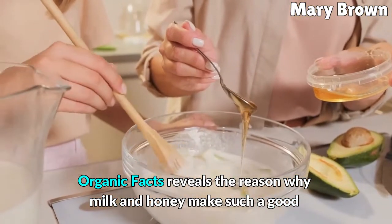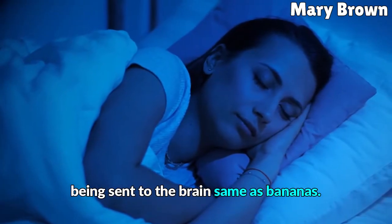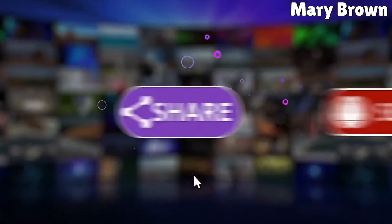Organic Facts reveals the reason why milk and honey make such a good nighttime snack: their combination results in high amounts of tryptophan being sent to the brain, same as bananas. If you like this video, share it with others and subscribe to the channel.